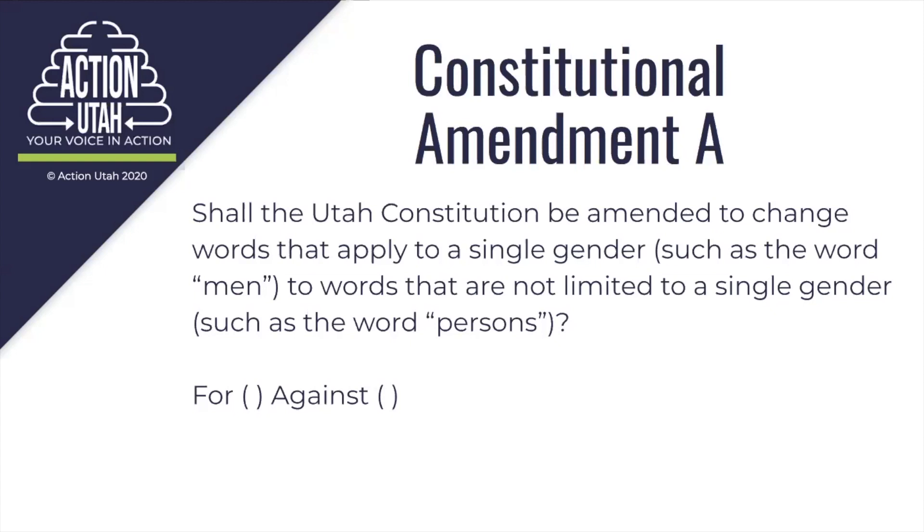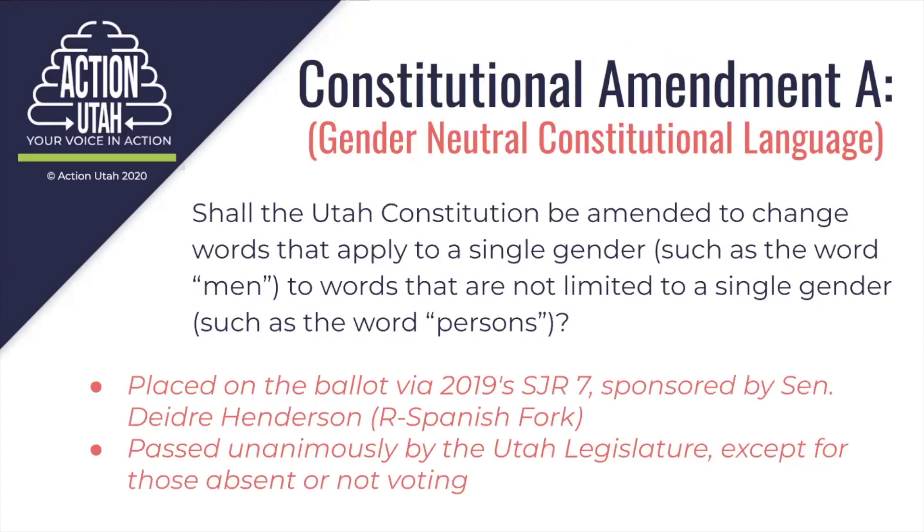Here's the official language for the amendment. Shall the Utah Constitution be amended to change words that apply to a single gender, such as the word men, to words that are not limited to a single gender, such as the word persons? This amendment is considered to be a simple terminology update. We call it the gender neutral constitutional language amendment, because that is a descriptor of what this amendment does. There are 237 sections in the Utah Constitution, and this amendment pertains to only six of those sections that are out of alignment with the rest of the Constitution. The goal here is to create some uniformity and common flow and cleanup. The rest of the Constitution is already written in a gender neutral way, and there are six sections that have some discrepancies.